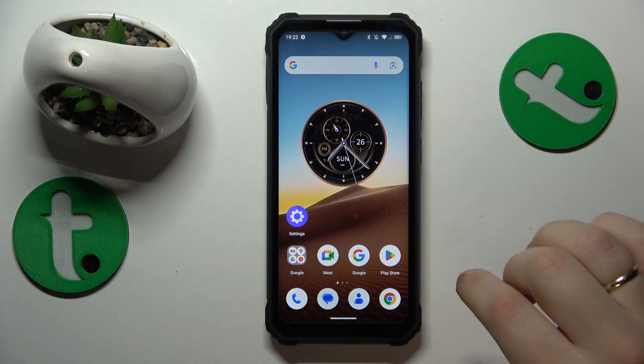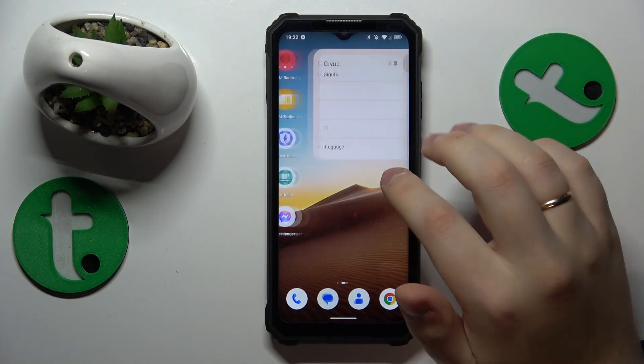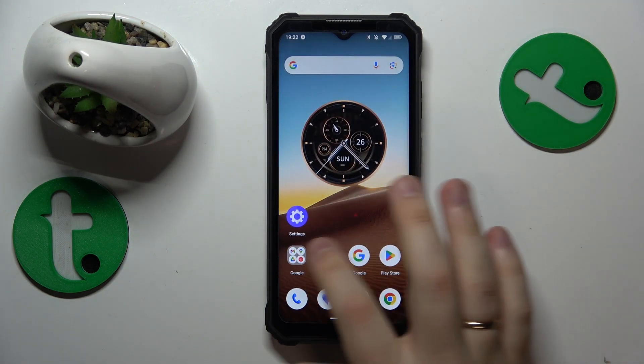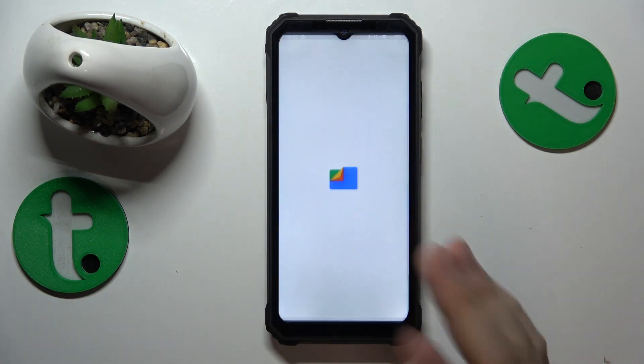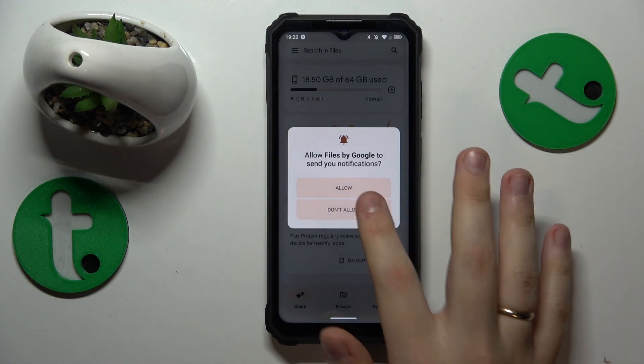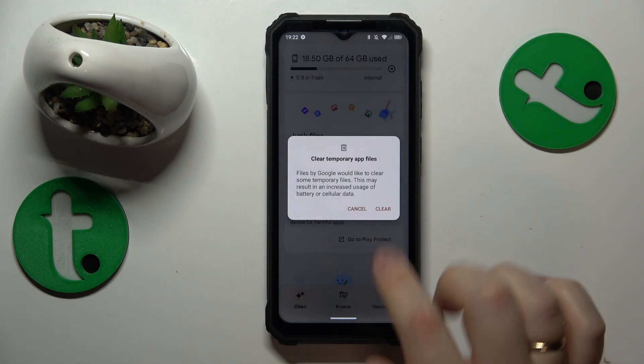You will also need to clean your storage as well. The easiest method to do that is through using the Google Files app. Install this application if you do not have it, or if you do, launch it. Then enter the clean section and perform the junk files clean.